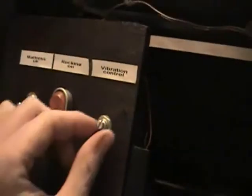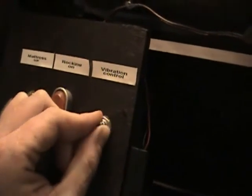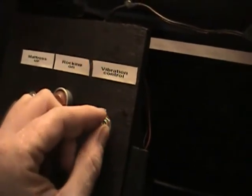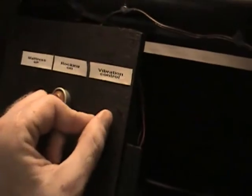Now, you may be thinking that this is one great product, but wait, there's more! This awesome crib also comes with an infinitely adjustable vibrating mattress. Research has shown that vibration is soothing to young children and helps them fall asleep faster.